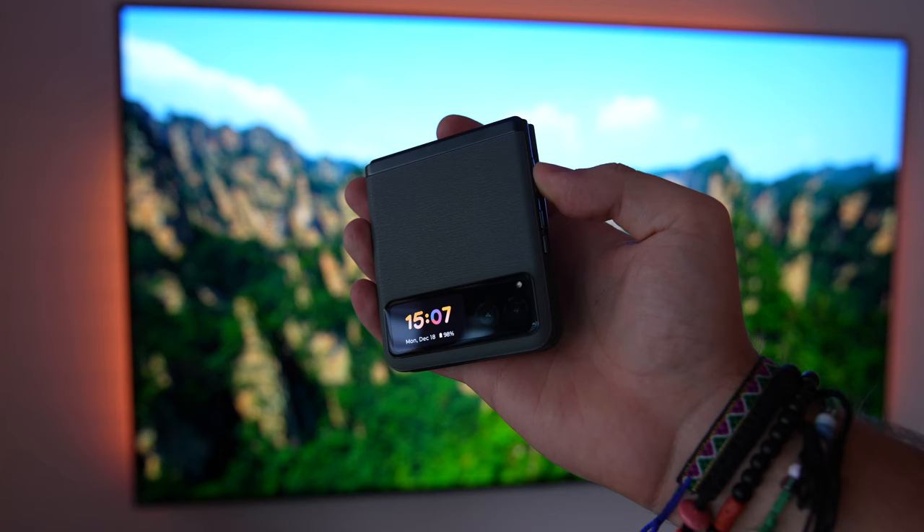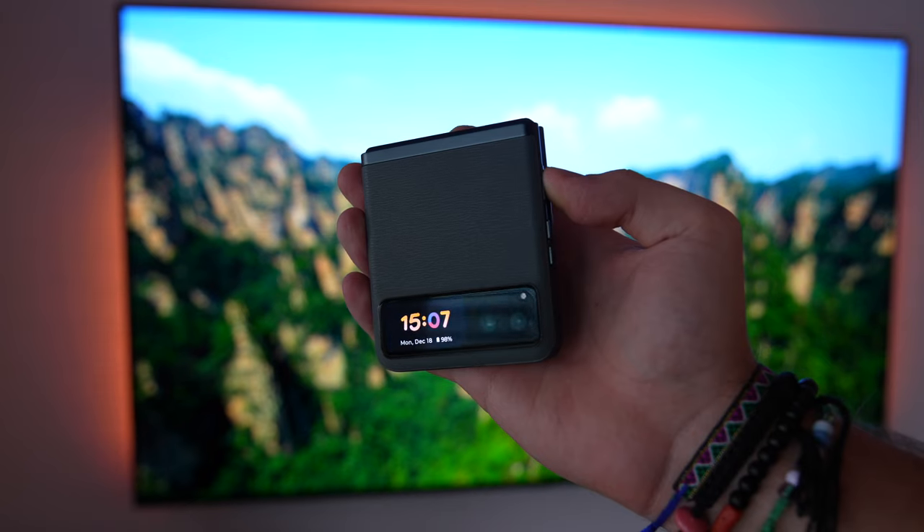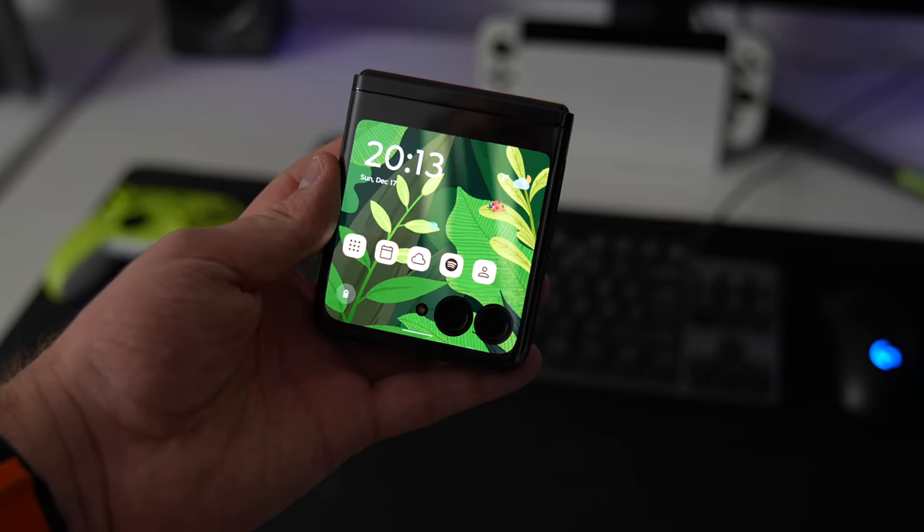While Samsung's Z Flip has become something of the icon of flip phones nowadays, I think it's also worth exploring what others have to offer — especially one like Motorola with such a huge heritage.